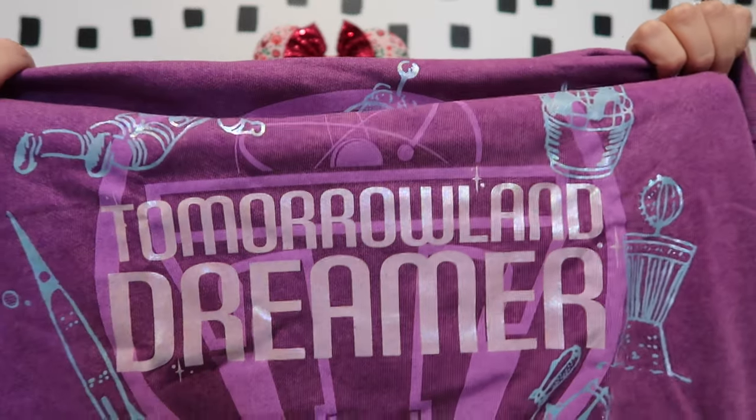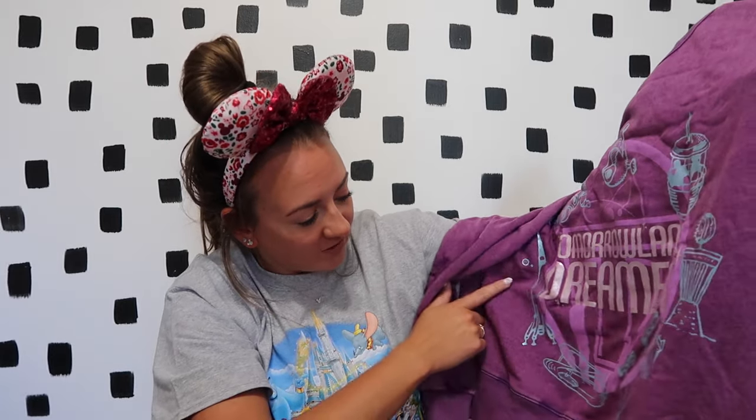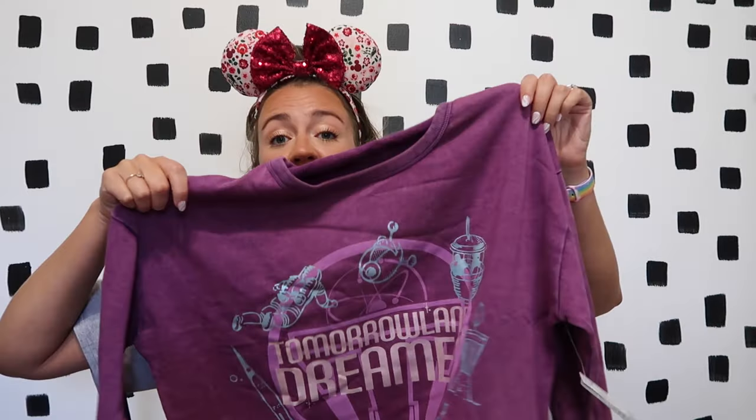Two clothing items I grabbed on major sale: the first is a sweatshirt that says 'Tomorrowland Dreamer' with different rockets, an alien, a spaceship, and random spacey stuff all around it. I saw this in the parks but wasn't 100% sure I wanted it. Then I saw it on Shop Disney and didn't want any FOMO so I bought it. Purple is my favorite color so anything purple I'm most likely going to buy.